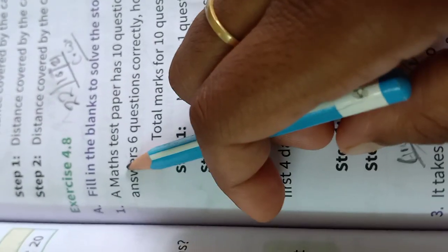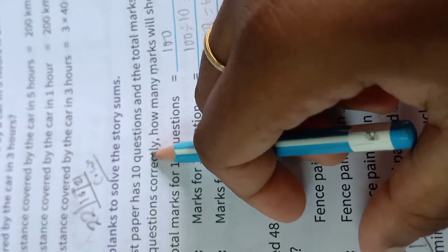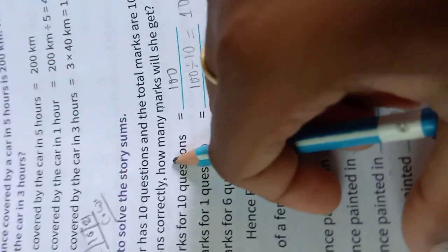Number 1. A math test paper has 10 questions and the total marks are 100. If Githi answers 6 questions correctly, how many marks will she get?